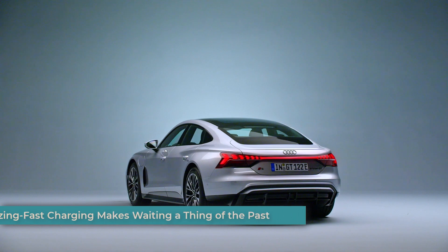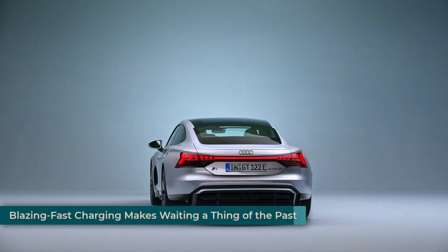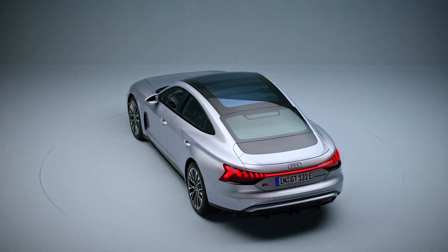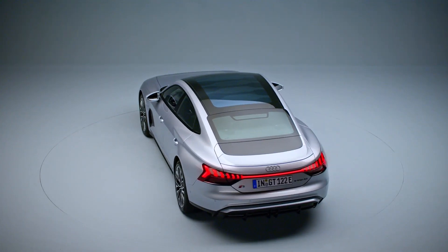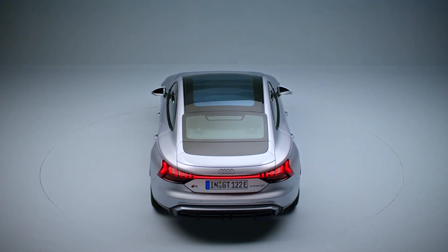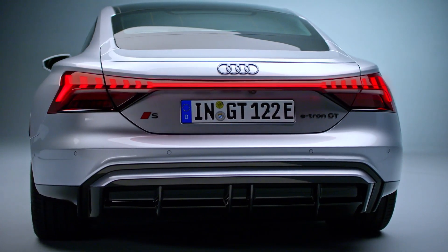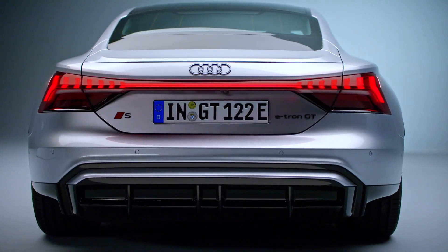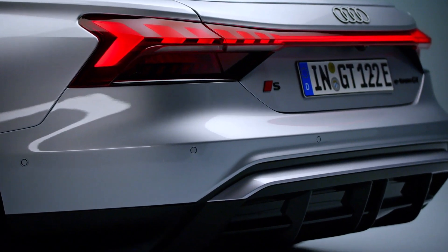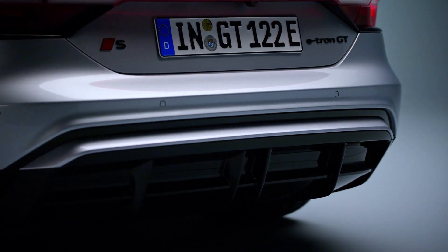Long charging times are a common concern for electric vehicle owners. Audi has addressed this by equipping the new e-tron GT family with a significantly faster charging system. The maximum charging power has been increased to a whopping 320 kilowatts, allowing the battery to charge from 10% to 80% in just 18 minutes under ideal conditions. This means you can spend less time tethered to a charging station and more time enjoying the thrill of electric driving.